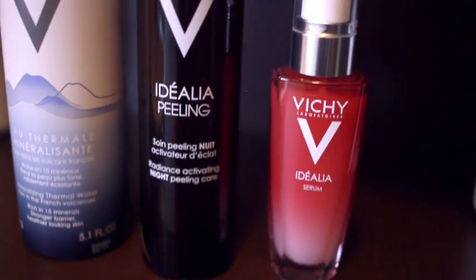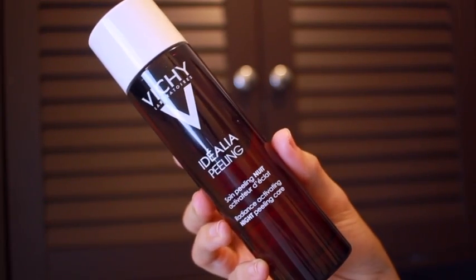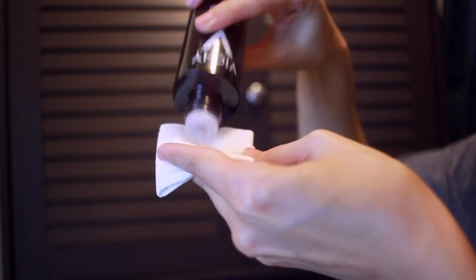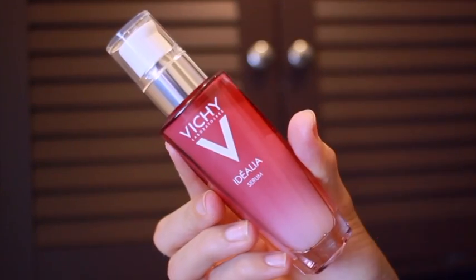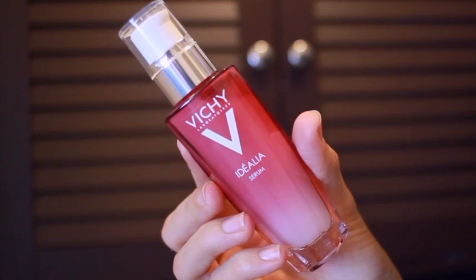The Vichy Idéalia Night Peeling Care is perfect — it's paraben-free, allergy-tested, and suitable for sensitive skin, which I have. After just one use I noticed my skin feels smoother, fresher, and more hydrated. I apply it onto a cotton pad, press it into my skin, and it feels so refreshing.